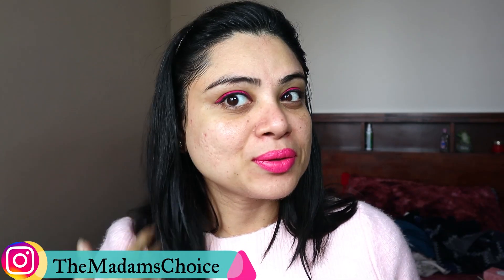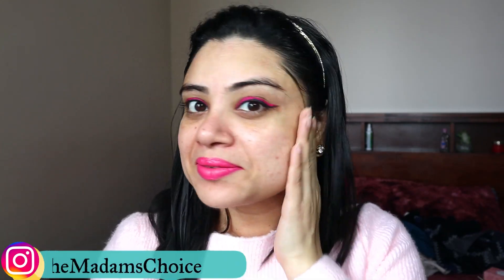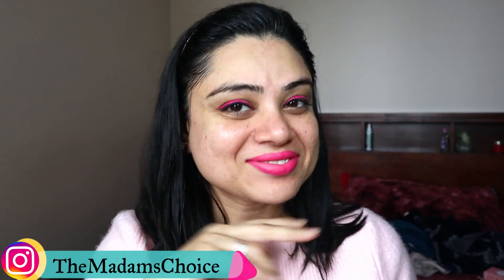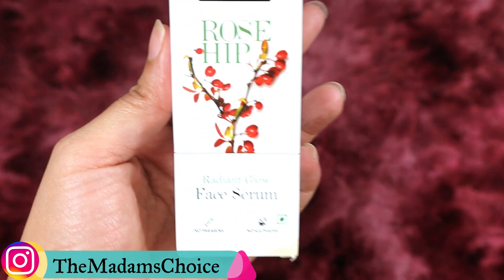In winter care, there is a very important role in night skincare routine, especially if you want radiant skin. So today's product is for radiant skin, especially for a special glow. So hello you beautiful people, this is Angel Singh and welcome back to my channel. Thank you so much for coming back here again.